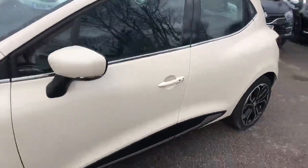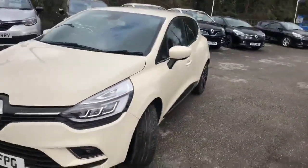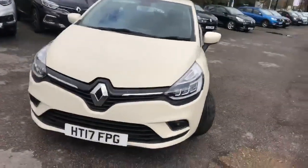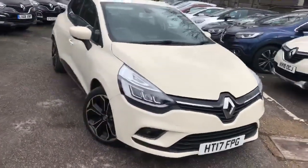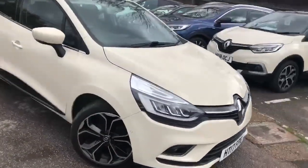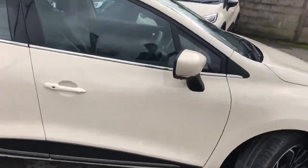We have freshly serviced it, so you have got peace of mind and you haven't got to do anything with the vehicle until its next service. It also has front, rear and side sensors. The alloys have been exceptionally well kept and I'd recommend our alloy insurance just while you're getting used to the vehicle.